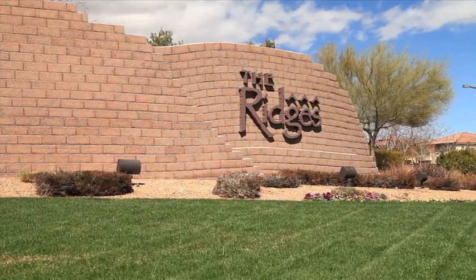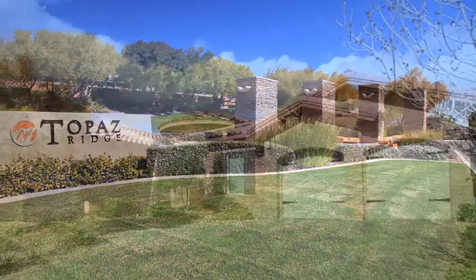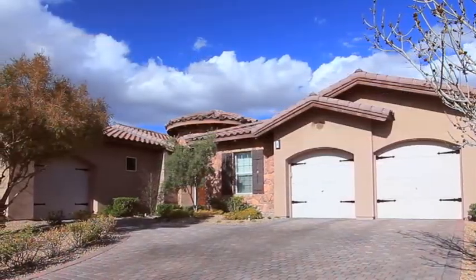Beyond two guard-gated entrances and an interior-coated gate at Topaz Ridge, a family treasure awaits. Welcome to 4 Crossridge Street.